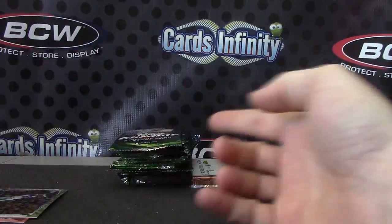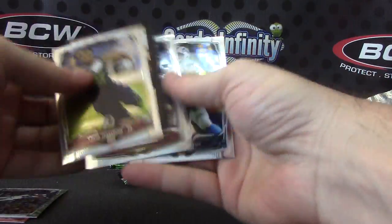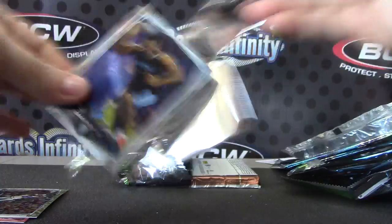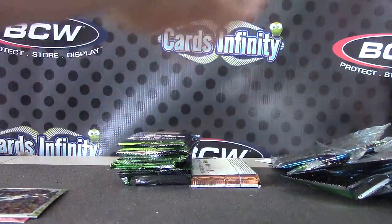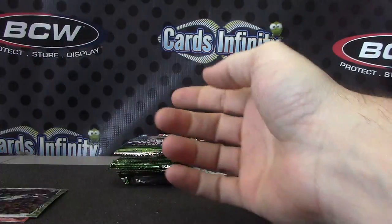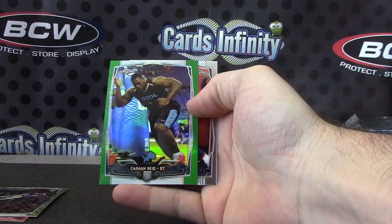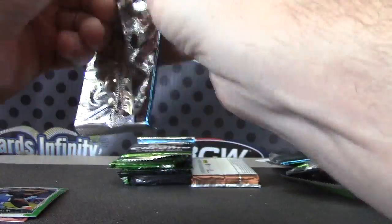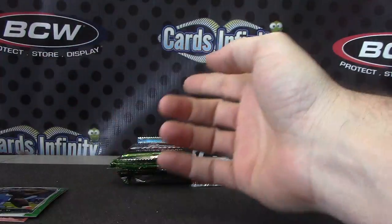Pack shred — Andrew Luck fantasy card, Jeremy Hill rookie, refractor Troy Nicholas, Kelvin Benjamin, Logan Thomas, Arian Foster, Karan Reed — that's a green. Aaron Murray die cut refractor.